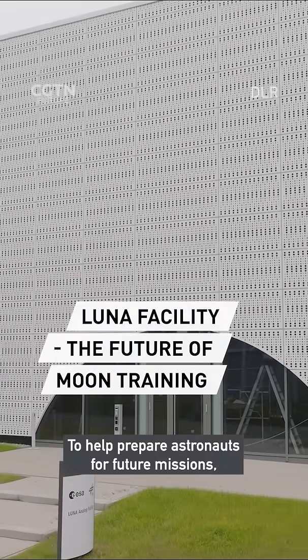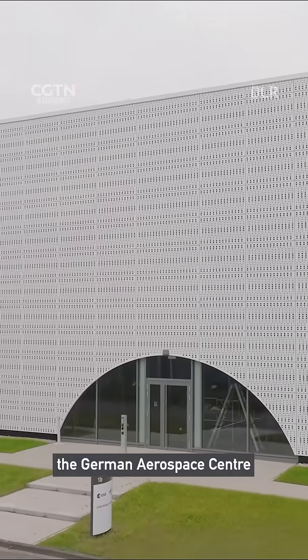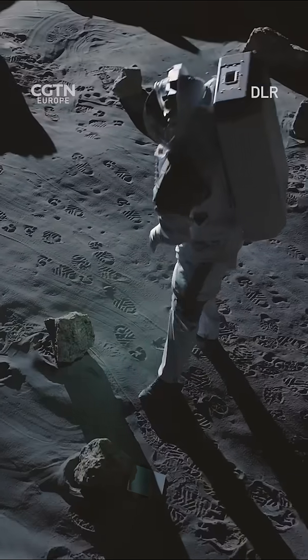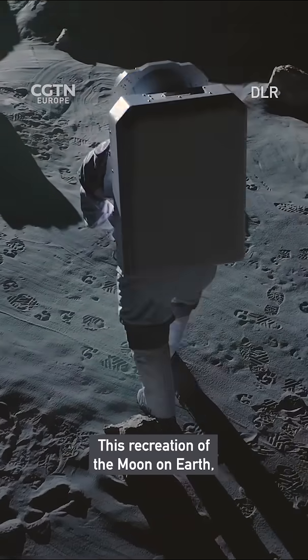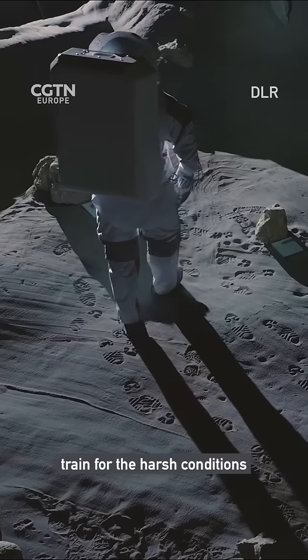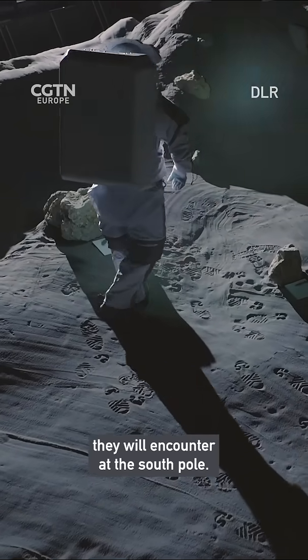To help prepare astronauts for future missions, the German Aerospace Center has opened its new Luna facility. This recreation of the moon on Earth will help astronauts like Matthias Maurer train for the harsh conditions they will encounter at the South Pole.